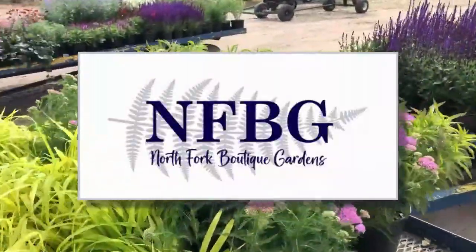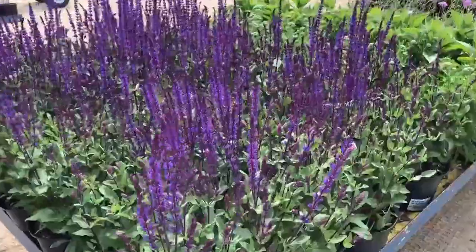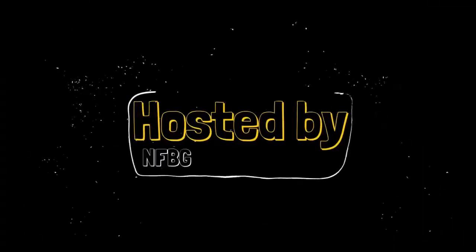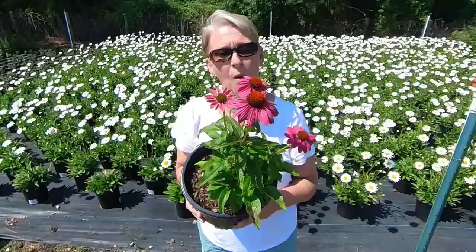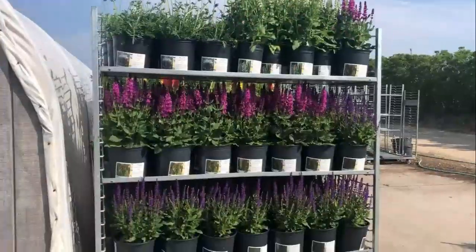Welcome to the North Fork Boutique Gardens Weekly Farm Tour. Each week we will show you all of the beautiful plants ready to stock your benches. Hosted by Katherine Donahue, Josh Scruggs, and Karen Bassett. Now let's go take a look at all of the beautiful plants ready to ship.